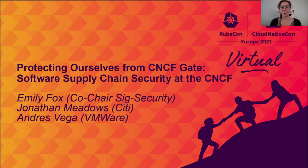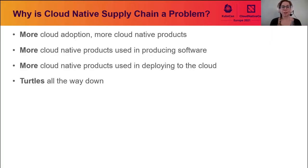So why is cloud-native supply chain a problem? As we've seen with more and more organizations moving to the cloud, they're adopting more and more cloud-native projects to make that migration much smoother and easier. In many cases, they are re-architecting from the ground up for the cloud, buying into cloud-native projects early and designing around them through modern software development practices. With those cloud-native products becoming more prevalent, they're being used in deploying items to the cloud — a very circular supply chain.